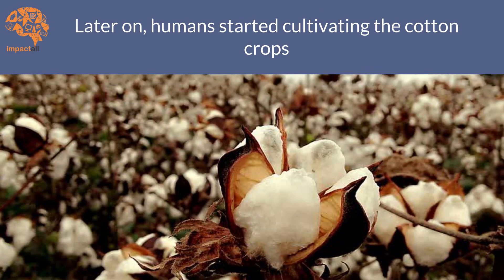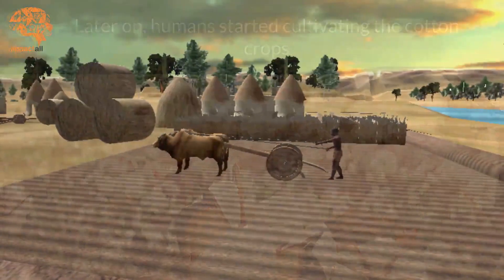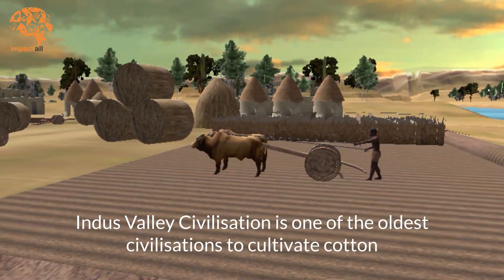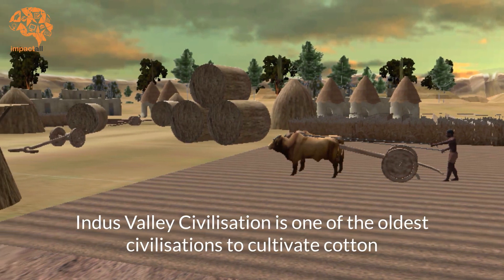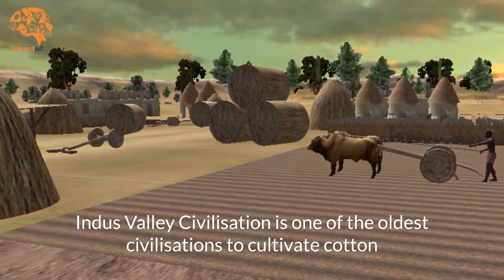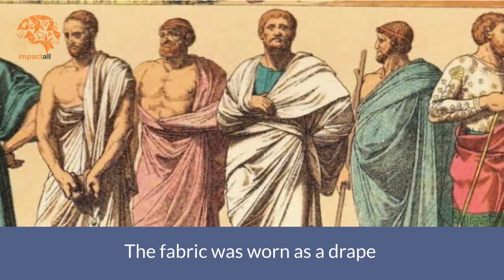Later on, humans started cultivating the cotton crops. Indus Valley Civilization is one of the oldest civilizations to cultivate cotton. The fabric was worn as a drape since stitching had not yet been invented.